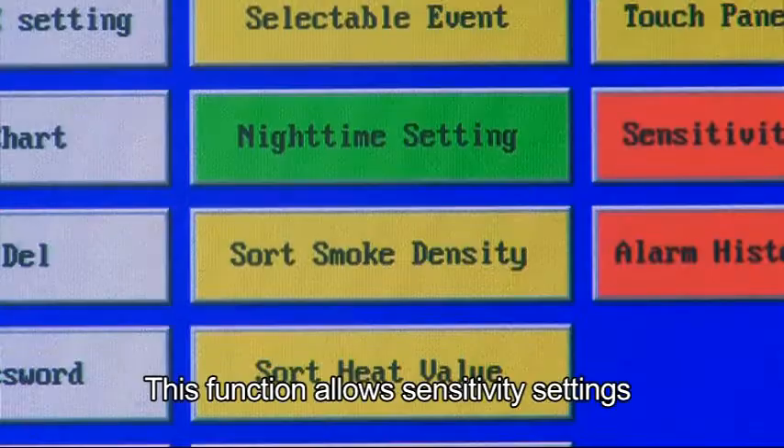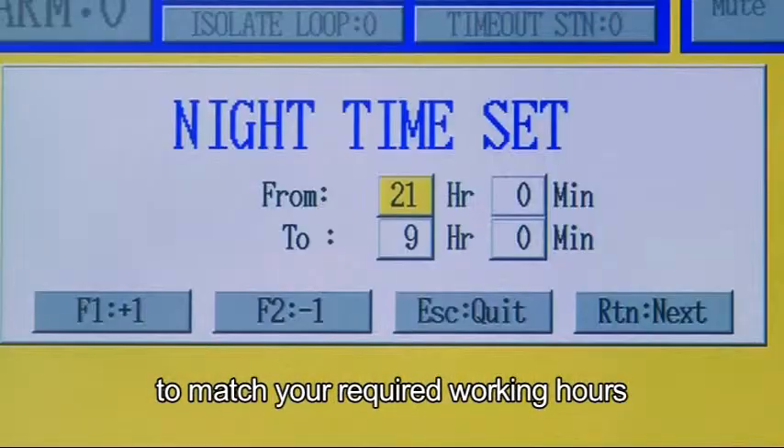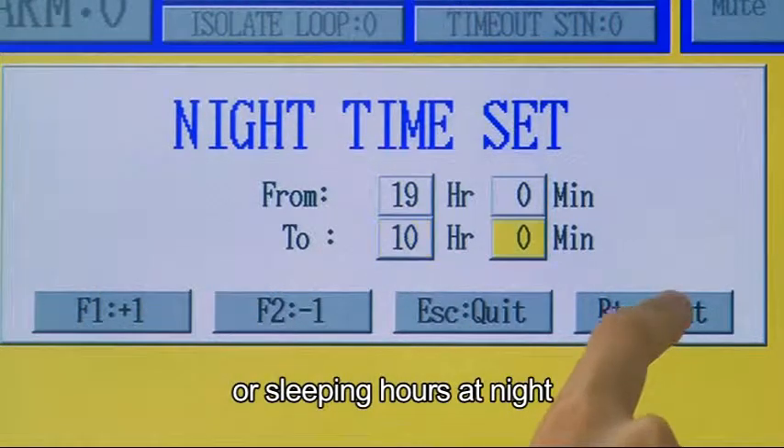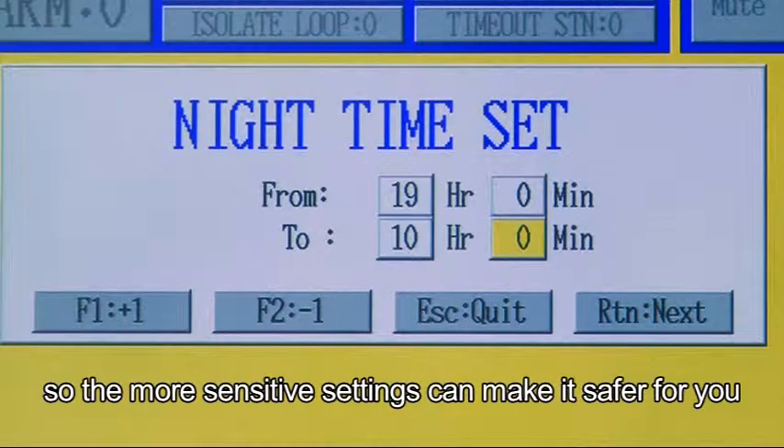This function allows sensitivity settings to match your required working hours or sleeping hours at night, so that more sensitive settings can make it safer for you.